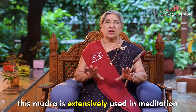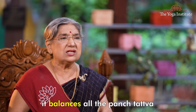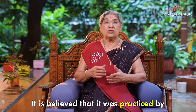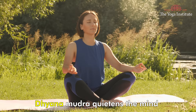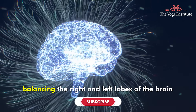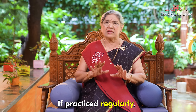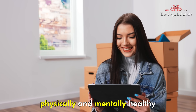The second mudra for meditation is Dhyana Mudra. As its name suggests, this mudra is extensively used in meditation because it balances all the pancha tattwa, or five elements in nature. It is believed that it was practiced by Gautam Buddha when he attained enlightenment. Dhyana Mudra quietens the mind by balancing the right and left lobes of the brain. It reduces negative emotions such as anger and worries. If practiced regularly, this mudra keeps a person physically and mentally healthy.